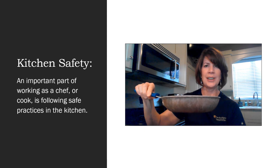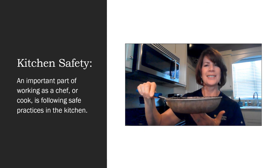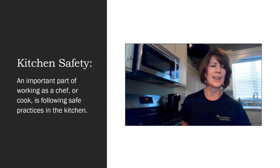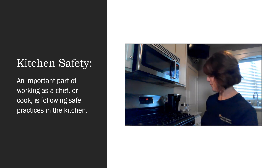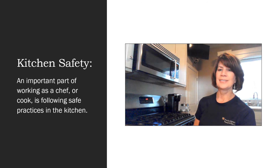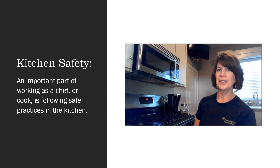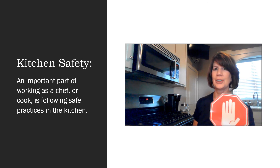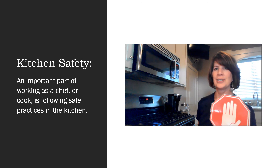Is this pan safe to touch? Yes, it probably is. Let's look at my stove — it's on. Would this be safe to touch? No, the stove is not safe to touch when it's on.